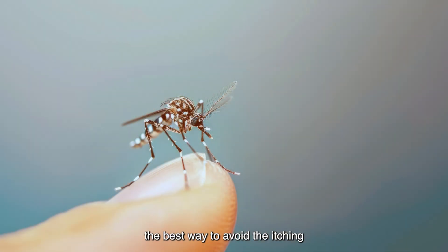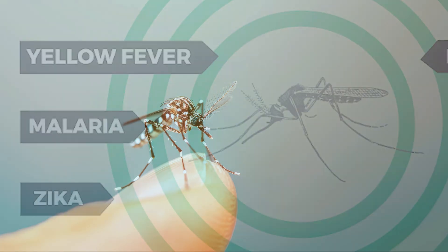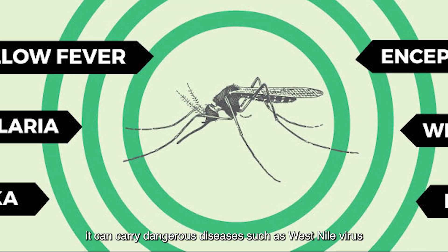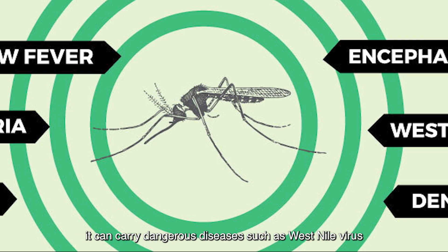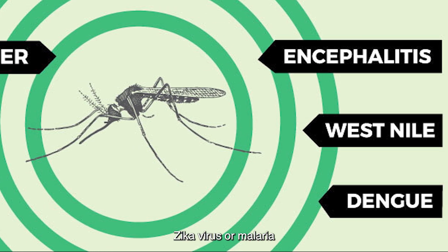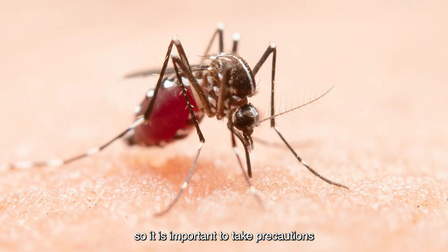The best way to avoid the itching is to avoid mosquitoes in the first place. And although mosquito saliva is harmless, it can carry dangerous diseases such as West Nile virus, Zika virus or malaria. So it is important to take precautions to prevent mosquito bites.